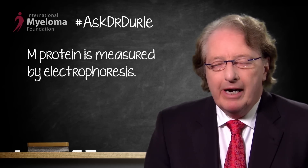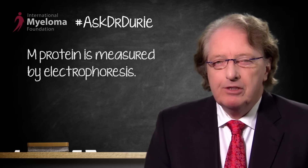The M protein is measured by electrophoresis. If it's in the serum, it's measured by what is called SPEP, which is serum protein electrophoresis, or UPEP if it's in the urine, which is urine protein electrophoresis.